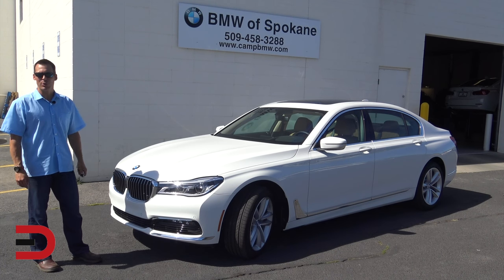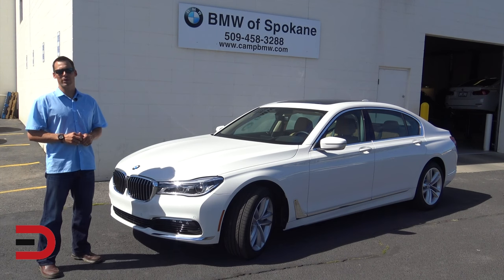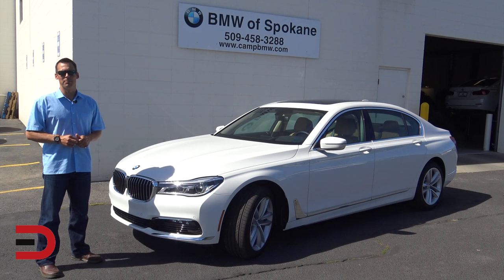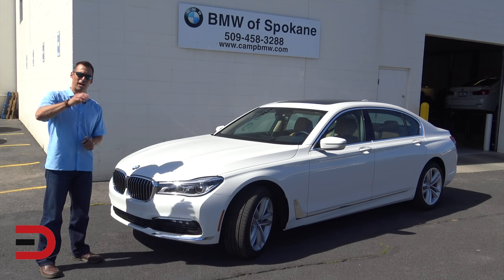I'll have much more information on everymandriver.com if you're interested, and thanks again to my friends over at BMW of Spokane. If you're in the area, they are the place to see and visit for BMWs in the Inland Northwest. Until next time, I'm Dave Erickson with Everyman Driver. Thanks so much for watching. Adios!